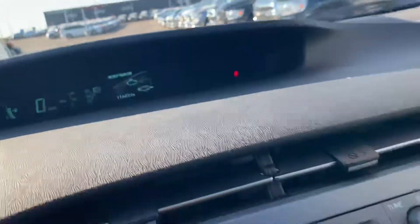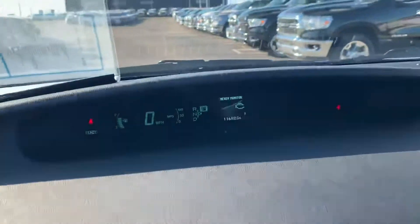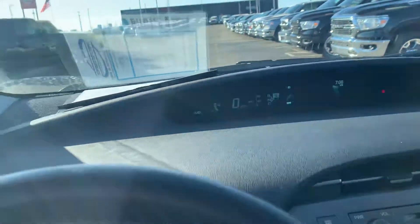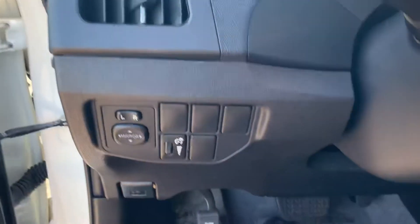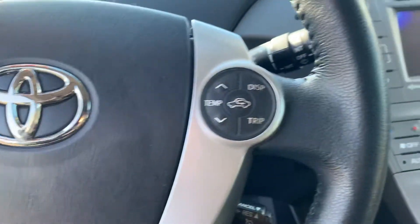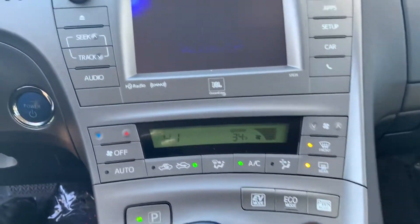I don't know why it's flashing in the video — it's weird — but it's not doing that on the actual vehicle. Must be some camera frequencies or something; I have no idea.